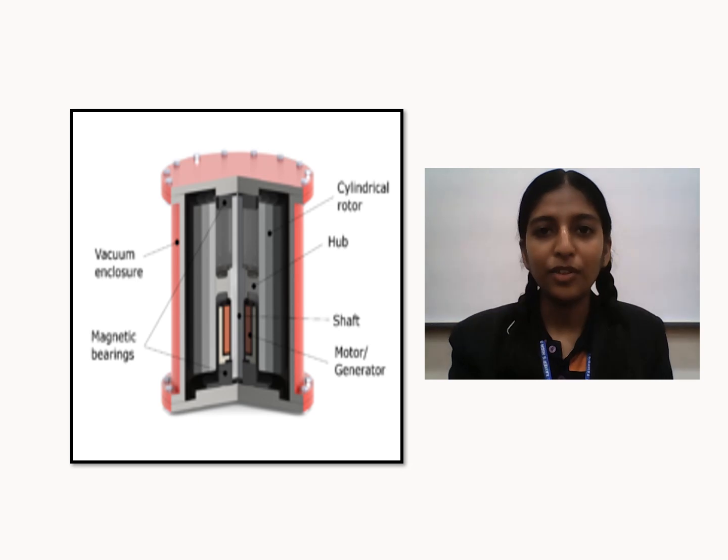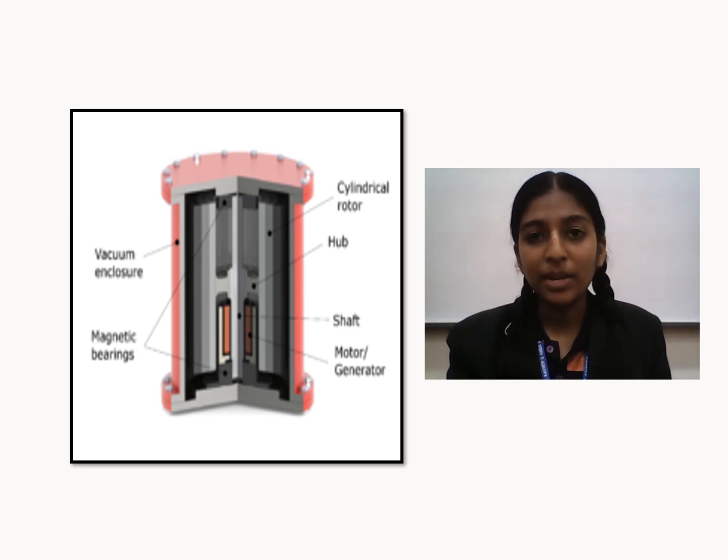The background of our project: Flywheel Energy Storage is a highly efficient, fast-responding, and environmentally friendly energy storage solution. Its ability to store and release energy quickly makes it ideal for grid stabilization and renewable energy integration. By providing long-term reliability, low maintenance, and a sustainable energy storage method, flywheels contribute to energy conservation by maximizing the use of available energy, reducing energy waste, and supporting the transition to cleaner, more efficient power systems.